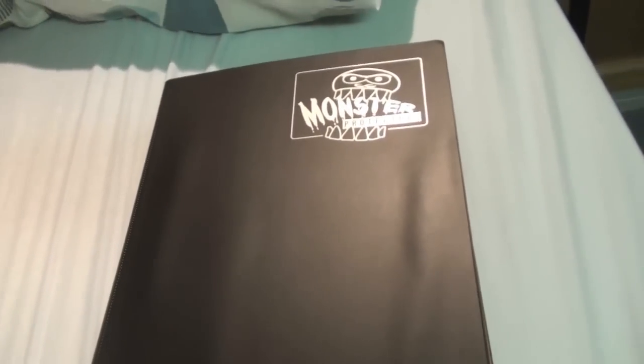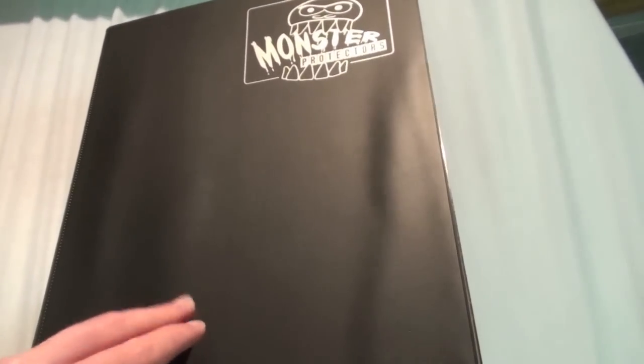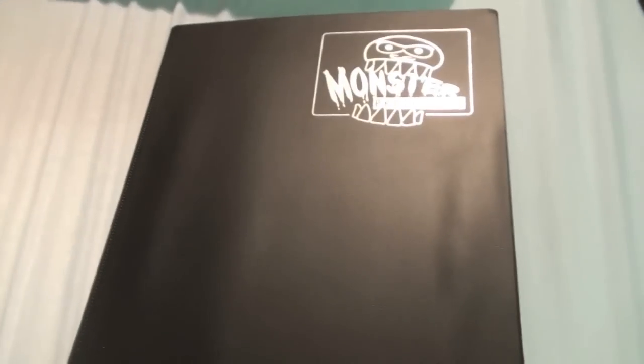What's up guys, CollectStation here with another TradeBinder video. I haven't done one since January, I think, so I thought it was time to do a little update. I just thought I'd give you guys a little refresher and see what's still for trade and whatnot.